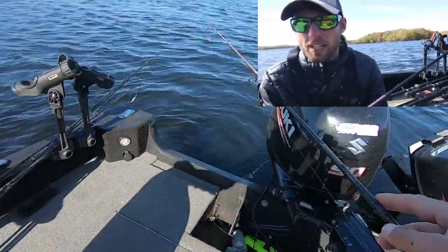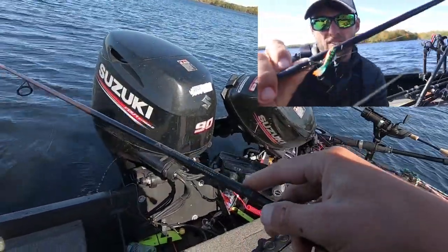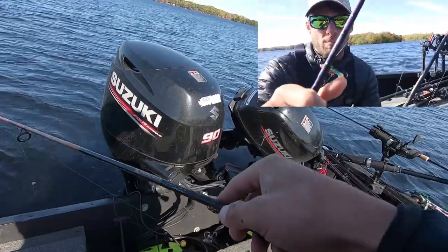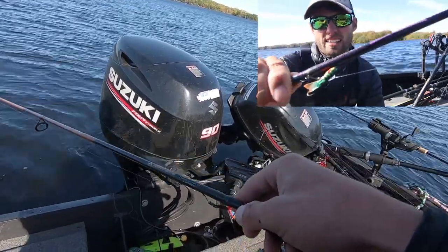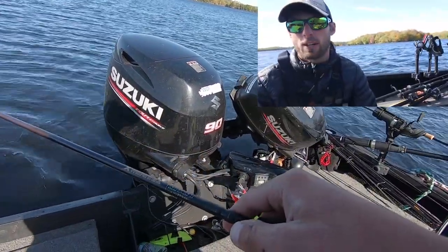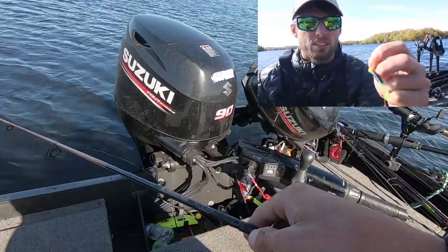There are two baits we're going to use to get these crappies off this crib. One, which I have not tried before for crappies, is the Acme Hyper Rattle in the smallest size. The other is the tried-and-true, catches millions of crappies everywhere crappies live — the Katelyn's Crappie Scrub, with a couple of paddle tails on the back.